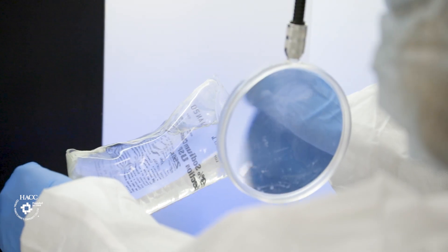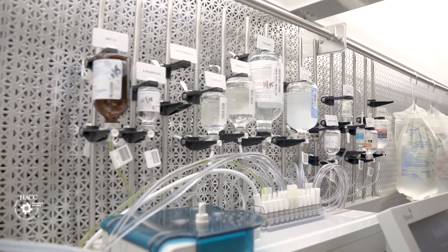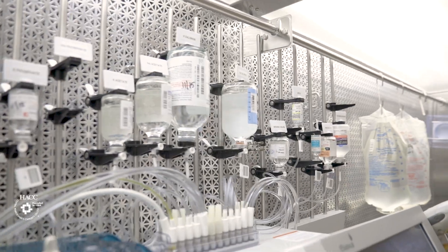You learn compounding of IV fluids and getting the TPN — the total parenteral mixes — ready for the patients. The thing I like most about the Pharmacy Tech program is the compounding.